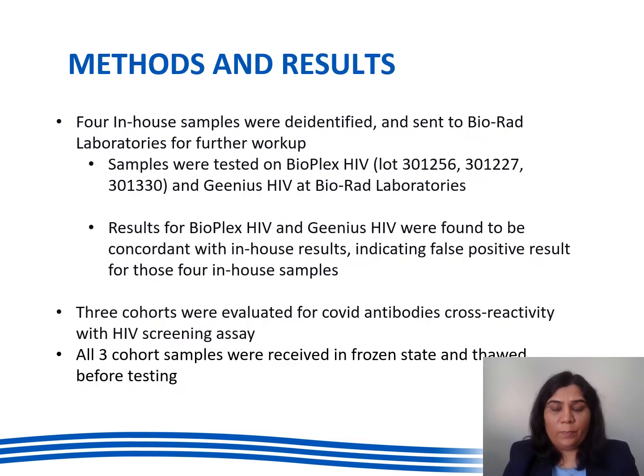Methods and results. We de-identified four in-house patient samples and sent them to BioRed laboratories for further workup. Samples were tested again on Bioplex HIV with a different lot and Genius HIV, and the results were concordant with the in-house false positive results.